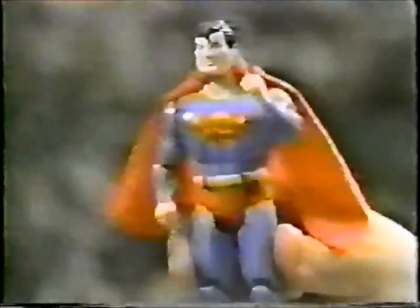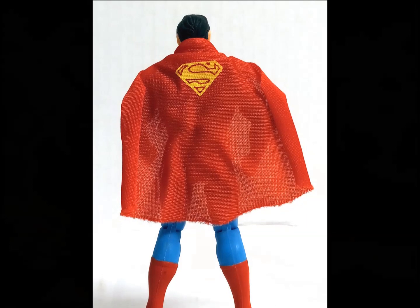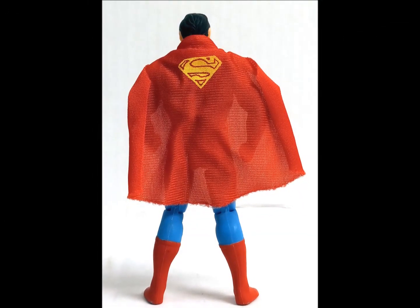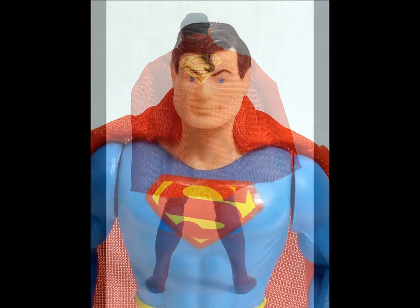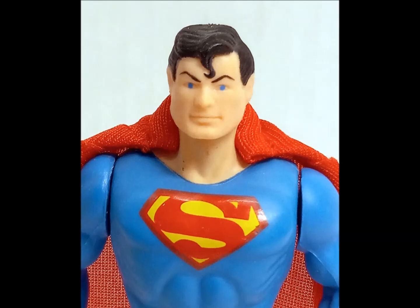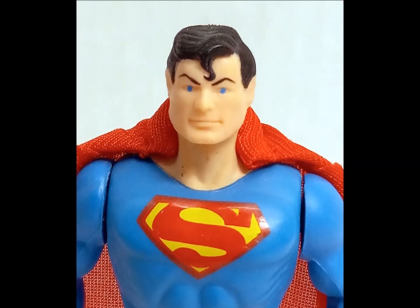Supes has a power-action punch, strong enough to knock down any villain, along with a nicely manufactured cloth-goods cape, complete with S-logo. Superman also comes with a 16-page mini-comic, and steely blue eyes guaranteed to stop any evildoer or girl reporter in their tracks.